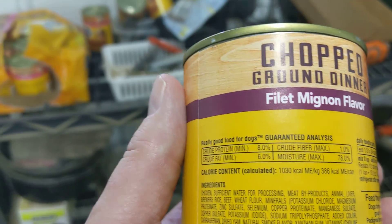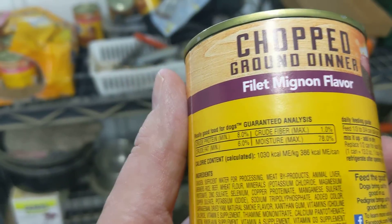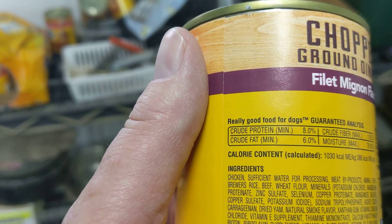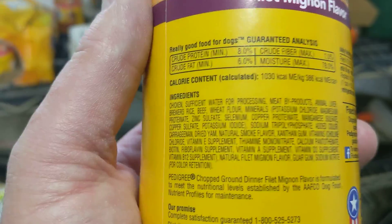Copper proteinate, magnesium sulfate, copper sulfate, potassium iodide, sodium — and that's still only half of the ingredient list.